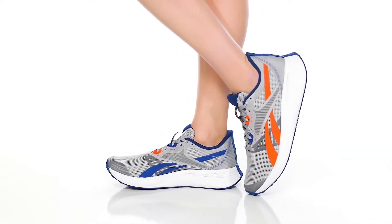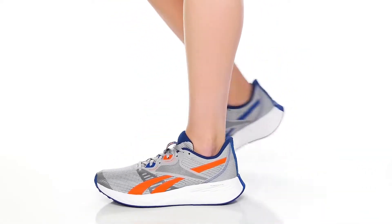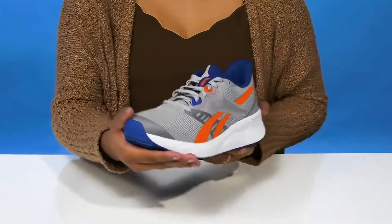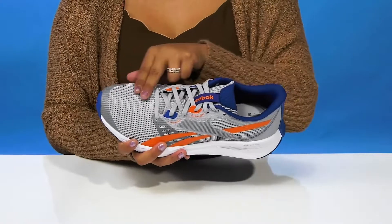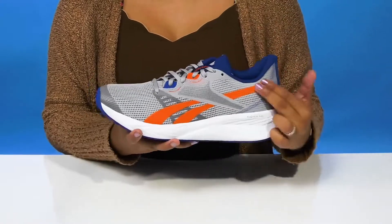Give yourself a standout style when you rock these sneakers by Reebok. You'll love running in these as they will keep you super comfortable, and you'll have a ton of breathability with this beautiful mesh textile upper.